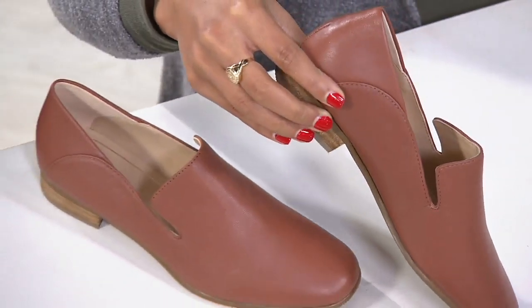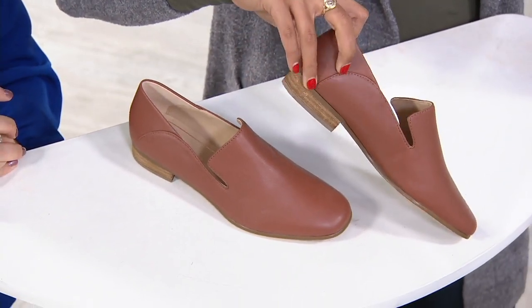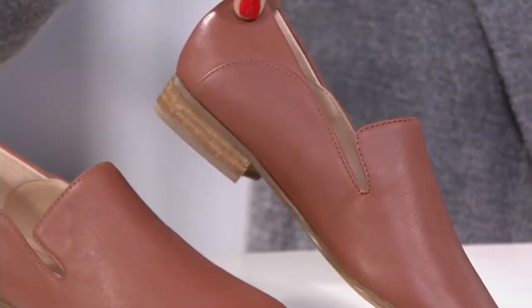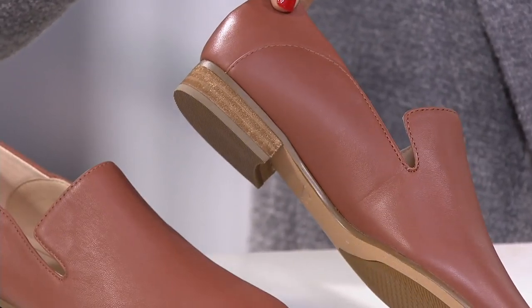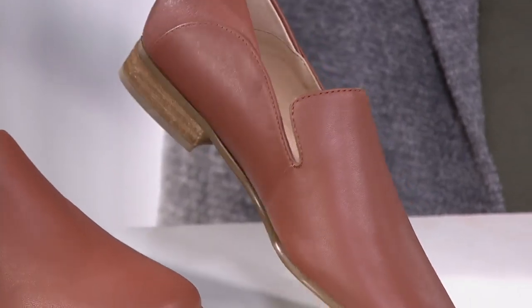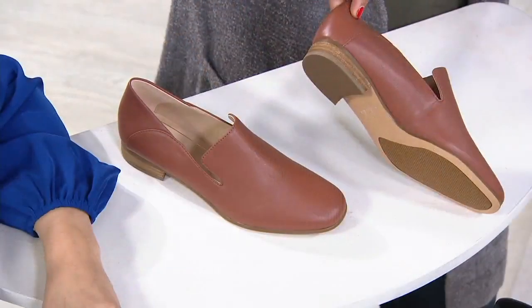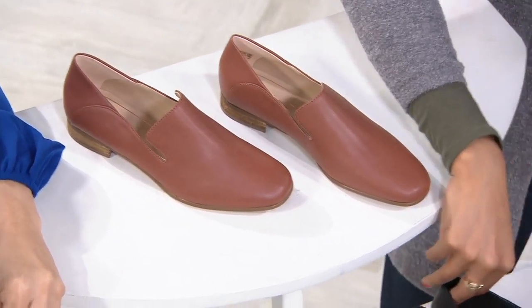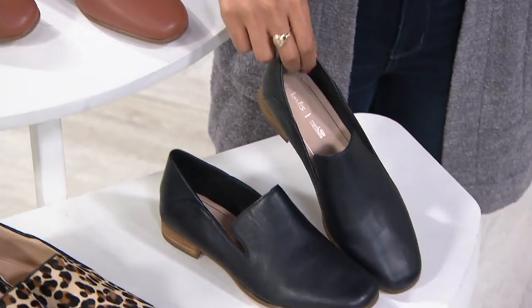I don't want you to miss out on your size or color. This color choice is called our gorgeous tan — it's like caramel, like when you dip an apple in caramel. Lovely. And you're still getting that wonderful traction on the bottom. This is called tan: supple, amazing leather inside and out.